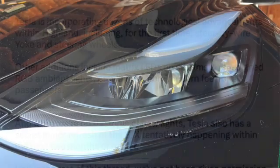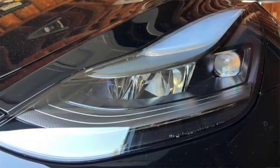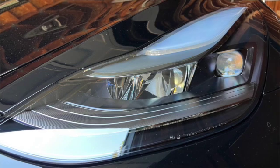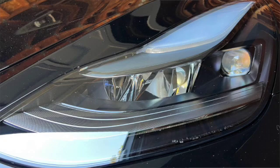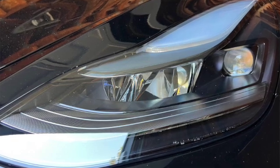Other changes include matrix LEDs on all trims and redesigned RGB ambient lights, which are also coming to the Model S and X as part of a so-called secret minor refresh, tentatively happening within the next two months or earlier.